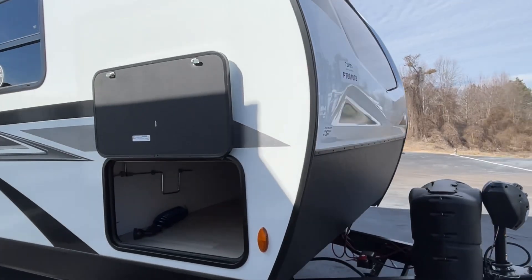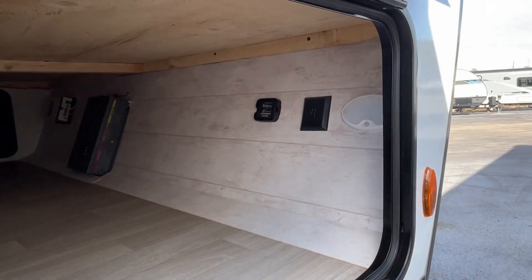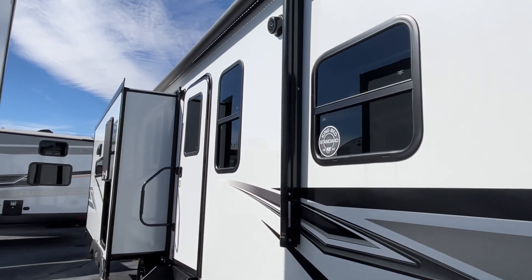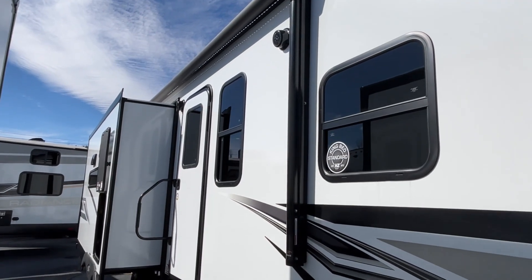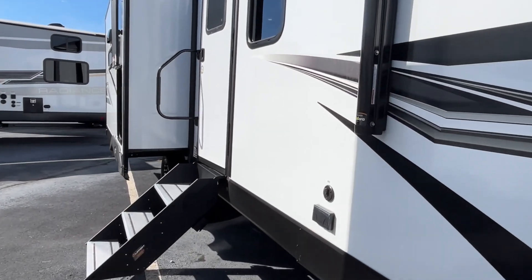This is going to be the other side of your pass-through storage. Very nice. You've got a 20-foot power awning with an LED light strip.